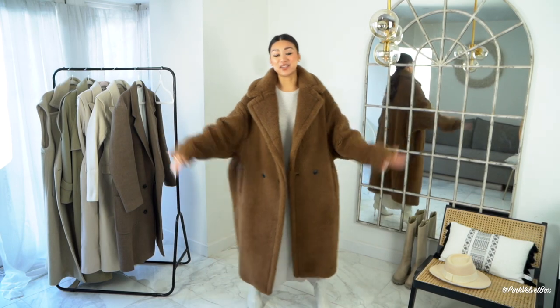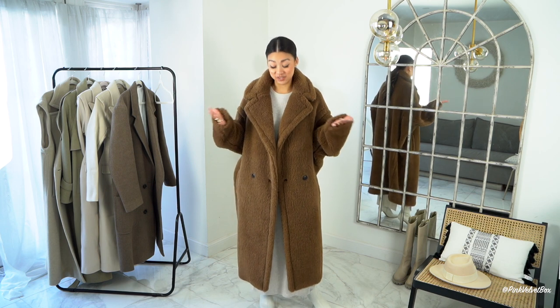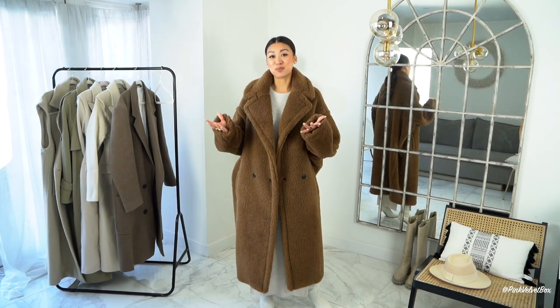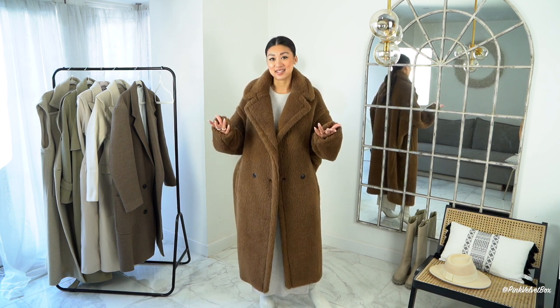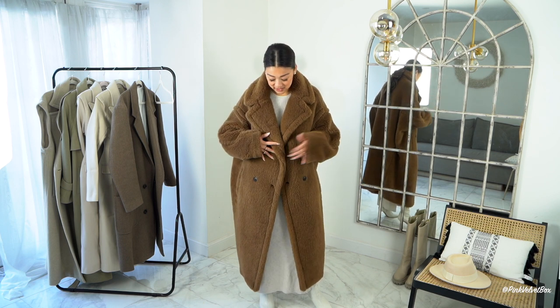Last but not least, we have the iconic teddy bear coat from Max Mara. I've wanted this jacket for the longest time, and when I walked into Selfridges on Boxing Day and saw it at a massive 50% discount I just couldn't believe it. I put a poll on Instagram asking whether I should buy it, the majority said yes, so I did as I was told and purchased it. I've been a lover of Max Mara forever and I think this is the teddy bear coat that reigns supreme.